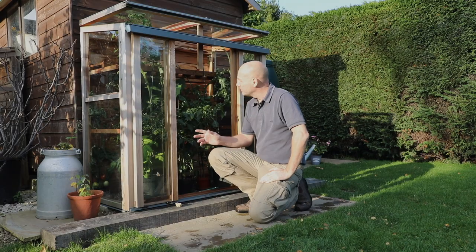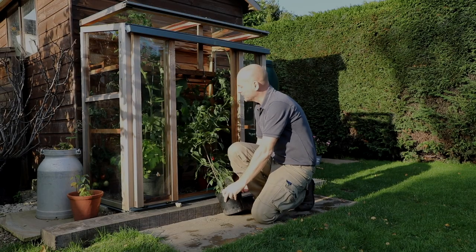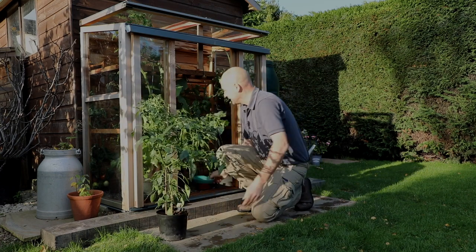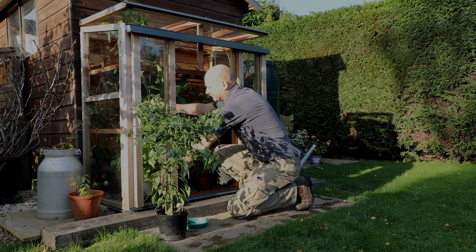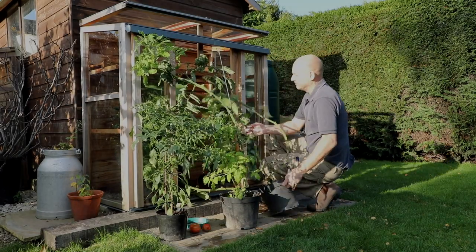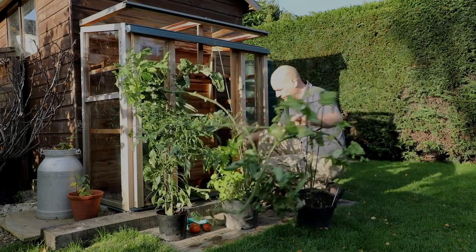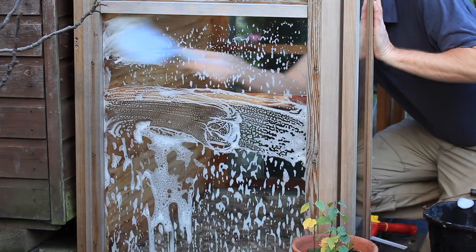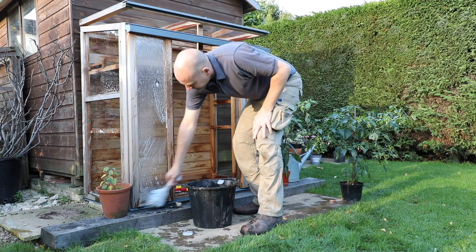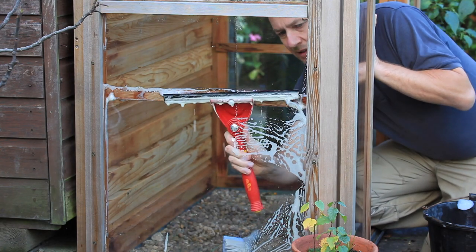Now what I'm going to do with the upright cold frame — the tomato plants have virtually gone over, so I'm going to clear it out. I'm going to bring out this chilli plant and these tomato plants. I'll put all the leaves, stalks, and everything on the compost heap. Then I'm going to give the cold frame a good clean with a mild detergent, which will help to increase the light coming in for overwintering plants and also help to remove any diseases and pests.